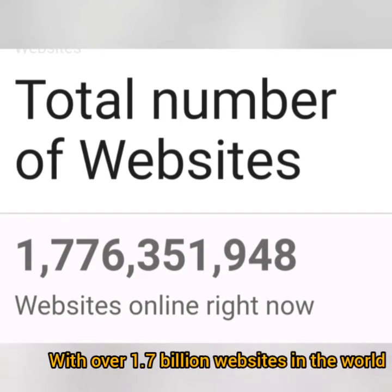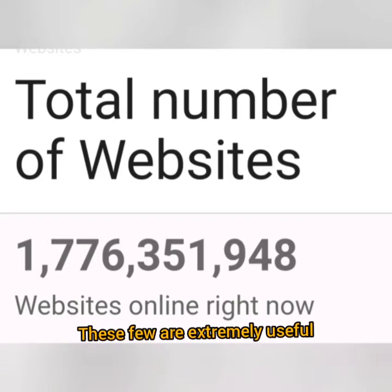Out of about 1.7 billion websites in the world, these few are extremely useful.